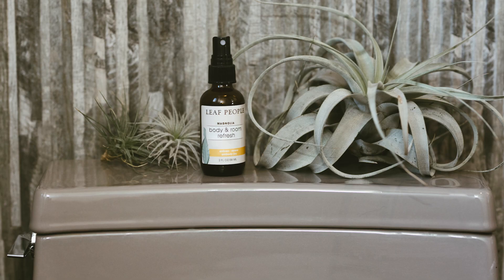The other thing I love about the Magnolia Body and Room Mist is that the scent lingers a little longer than some of our other mists, which makes it perfect for entryways, pet areas. I love it in the bathroom. It's a wonderful body spray, so it's a great one to use with our various different body oils and lotions.